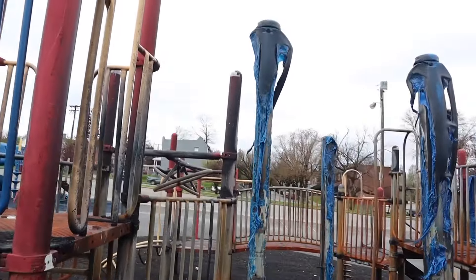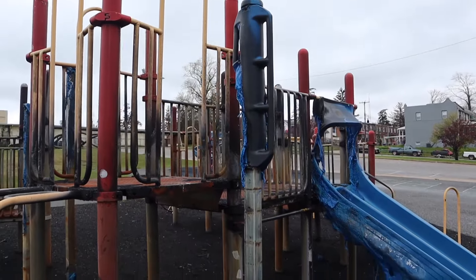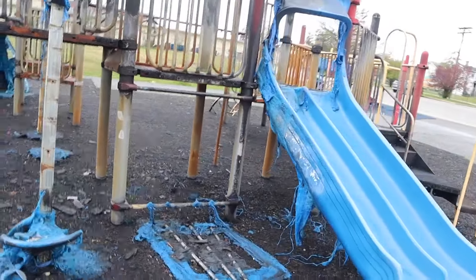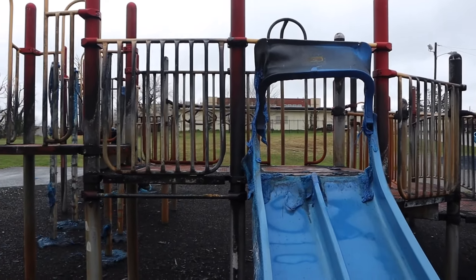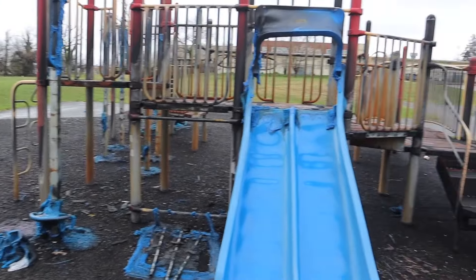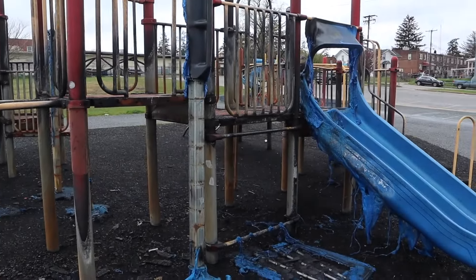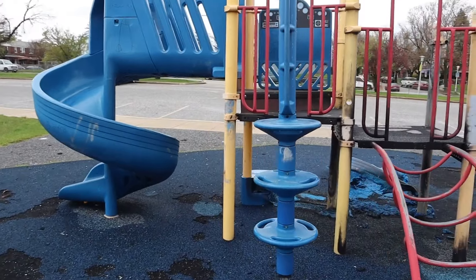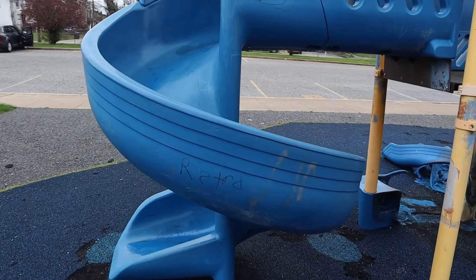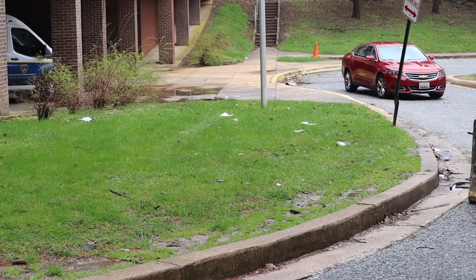They didn't just set this one slide on fire — they set the whole playground on fire. They burned that equipment, and they tried burning this slide too, which is a shame because it's around a community where kids could definitely still use it, but not anymore. The only equipment that survived the arson was this and this slide right here. And you see right there — that's a police van.